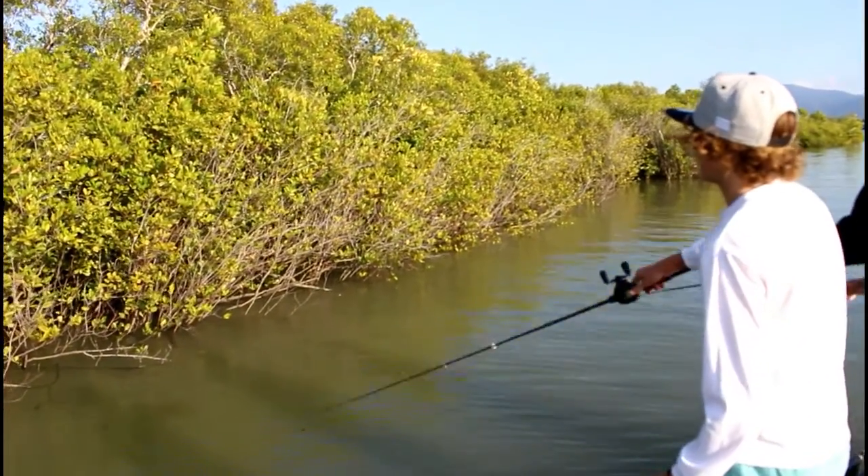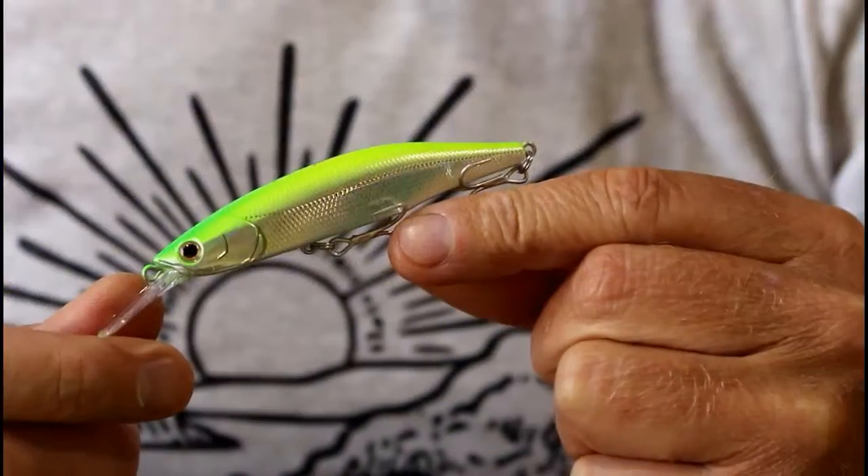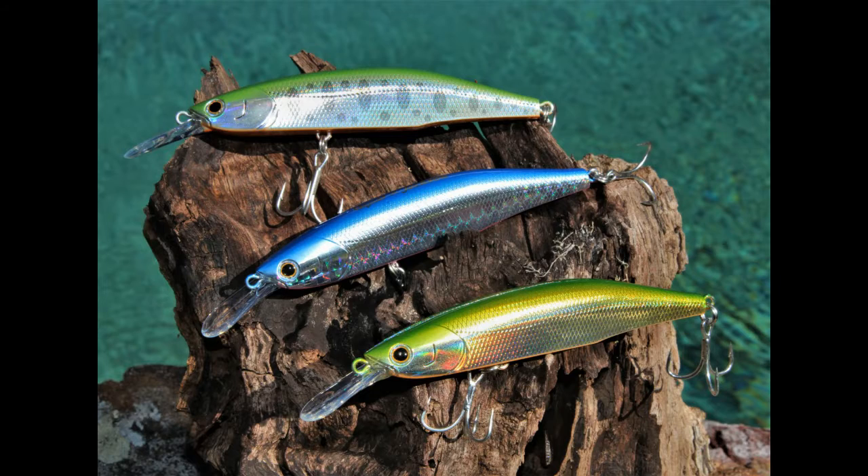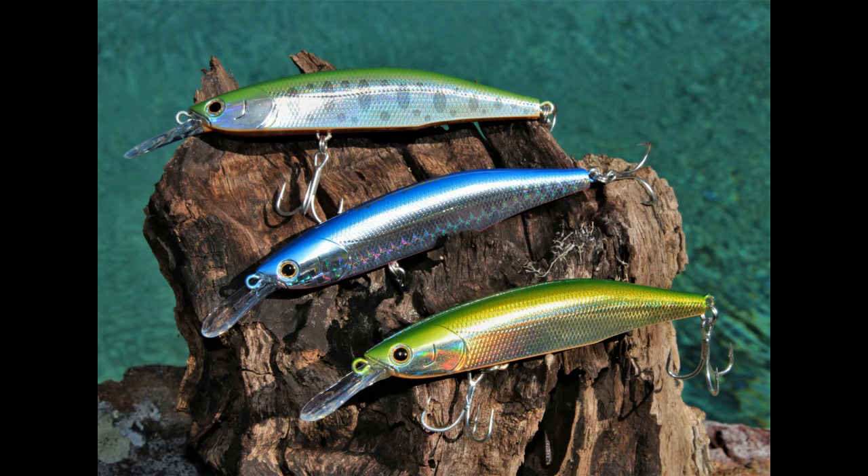The Comet's weight transfer system makes it extremely accurate to cast. The sharp edge body lines give it an erratic but unpredictable action. At 90mm long and 11 grams, and with a great color range, it's going to be a winner.